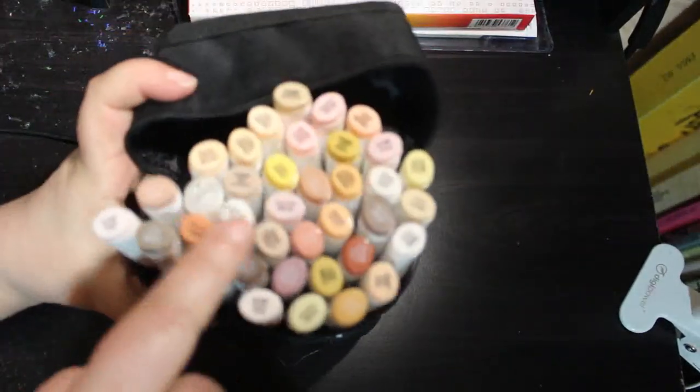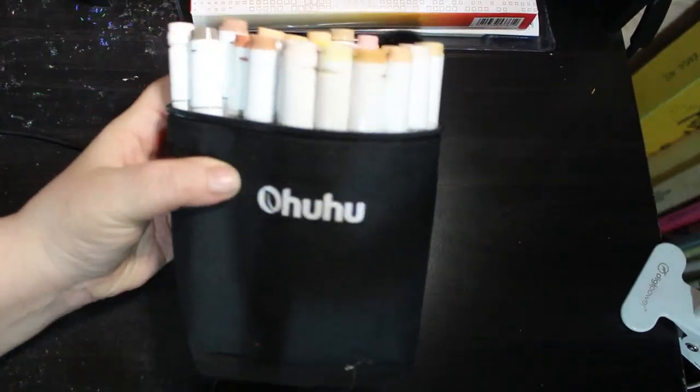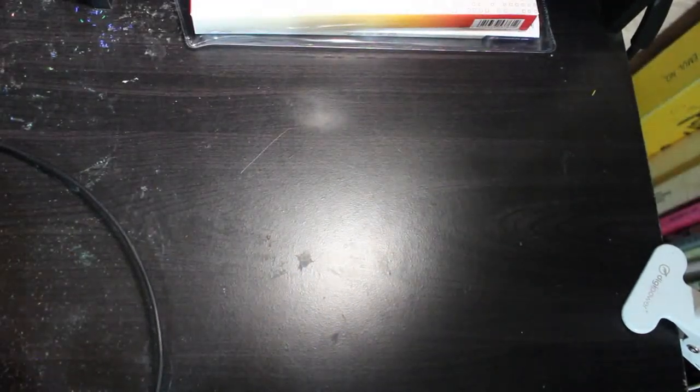Finally, I ordered the 36 set of Ohuhu skin tones. I go through skin tones like there's no tomorrow — pale skin tones mostly. I'm always buying skin tones. I've got a lot of browns so when I come to doing pictures of trees I'm going to be fine.